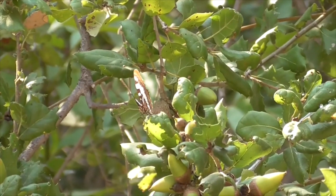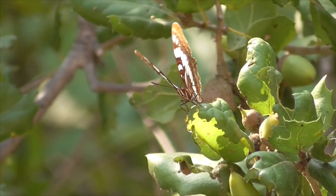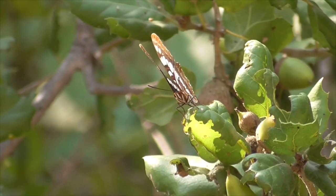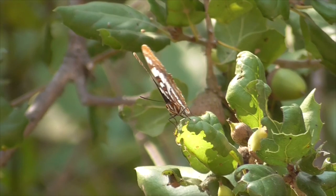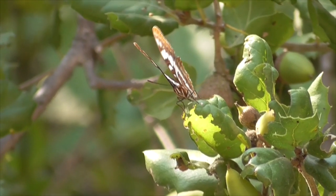Our butterfly is opening and closing her wings in order to regulate her body temperature. Since butterflies are cold-blooded, they need to absorb solar energy to heat themselves up. It also helps warm up the muscles so they can take off more quickly in case of an emergency. And sometimes they do this just to stretch out.